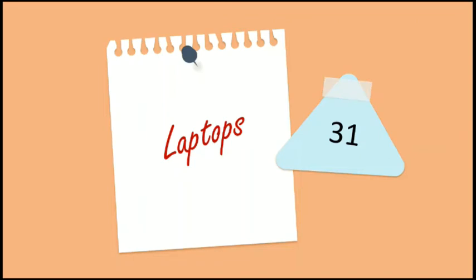Hello students, welcome to the 31st session of Cyber Offenses and Cyber Crimes. In today's session, we will study how to protect laptops.